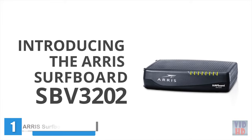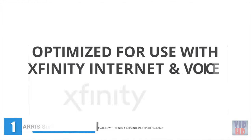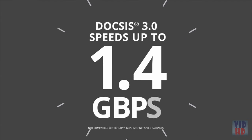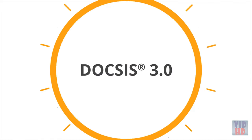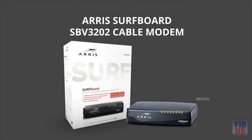Introducing the ARRIS Surfboard SBG-3202 DOCSIS 3.0 cable modem, optimized for use with Xfinity internet and voice service. Now you can stream faster, game faster, surf faster, go extremely fast, and keep in touch with loved ones. It's DOCSIS 3.0 with 32 download channels and 8 upload channels.